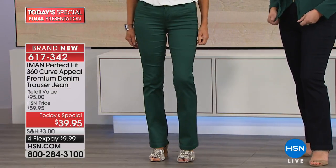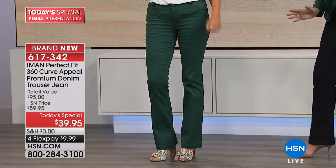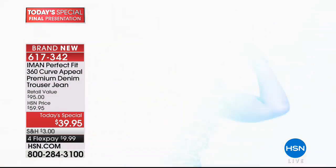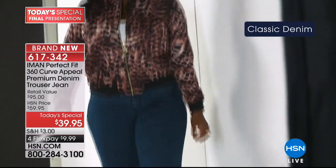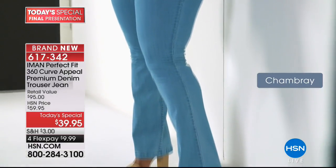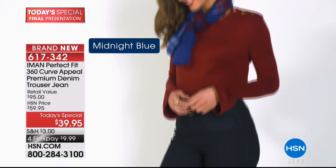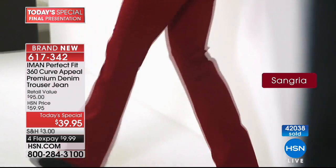You decide the length you need, the color you want, and order true to size — every girl is wearing her true size. This is the final chance, last opportunity to pick up a today's special denim item from Iman for the rest of the year. This is her last jean today's special, but this is different — these are trouser jeans. This is brand new; we are launching this today. It's not something you already have in your closet.